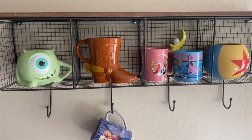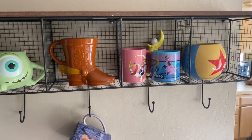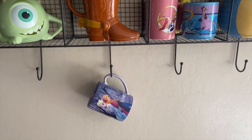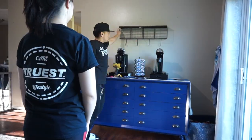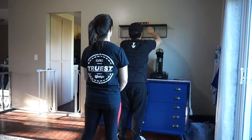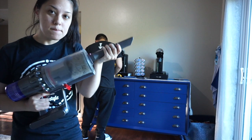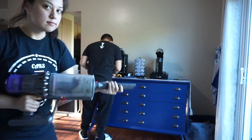The base of our bar looks good, but the wall is empty, so Michael's going to move the wire shelf that was by the light switch to above our new coffee bar. Whenever Michael's working, I always find some way to bug him like that.